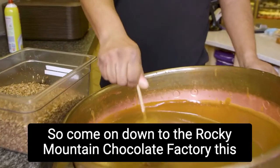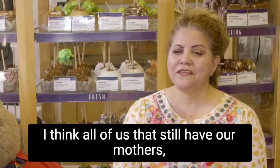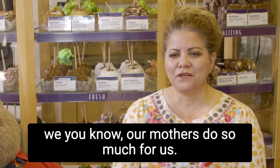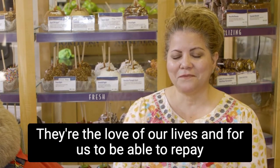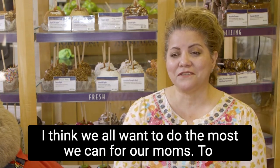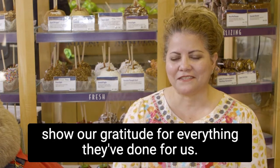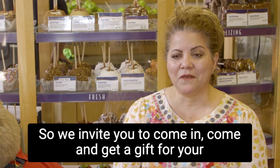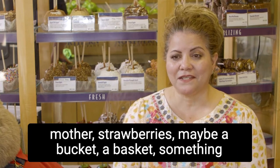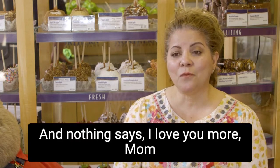Come on down to the Rocky Mountain Chocolate Factory this Mother's Day and get your mom a gift that she will love. I think all of us that still have our mothers — our mothers do so much for us. They're the love of our lives. And for us to be able to repay them back, I think we all want to do the most we can for our moms to show our gratitude for everything they've done for us. So we invite you to come in and get a gift for your mother — strawberries, maybe a bucket, a basket. And nothing says I love you more, mom.